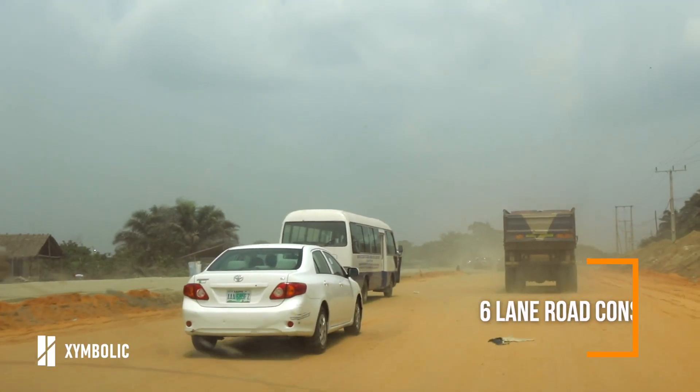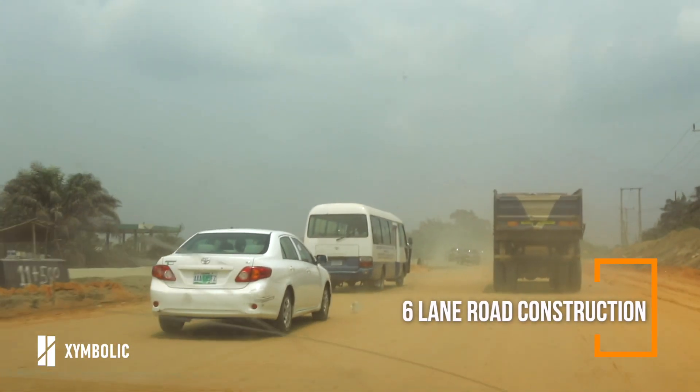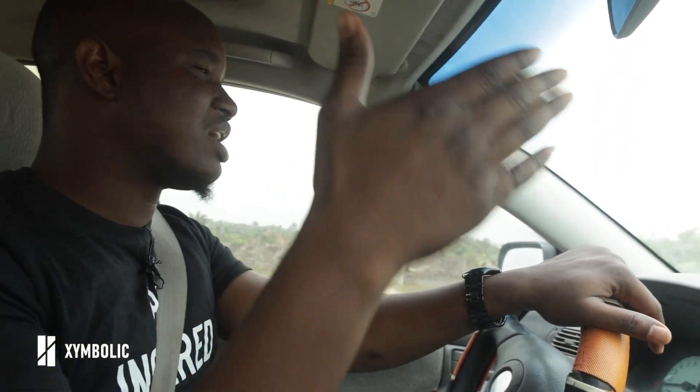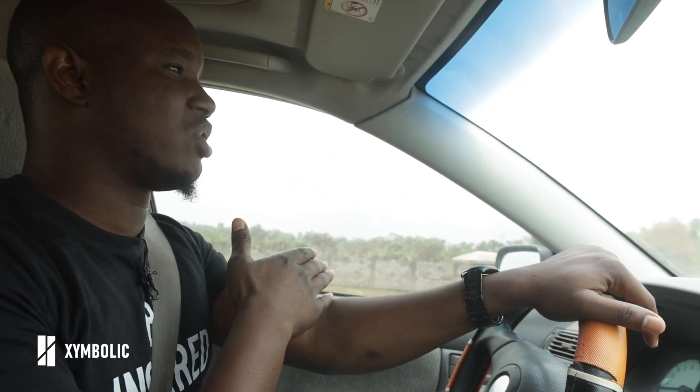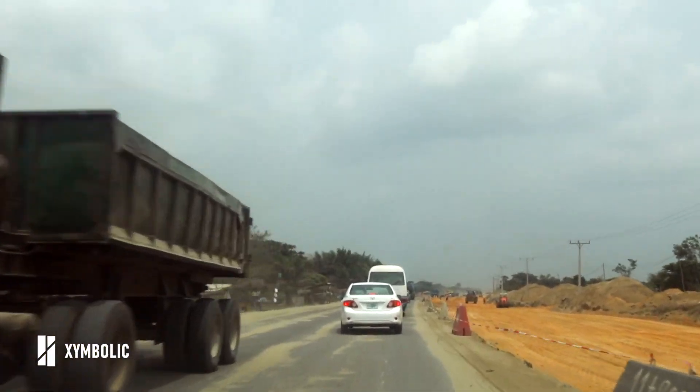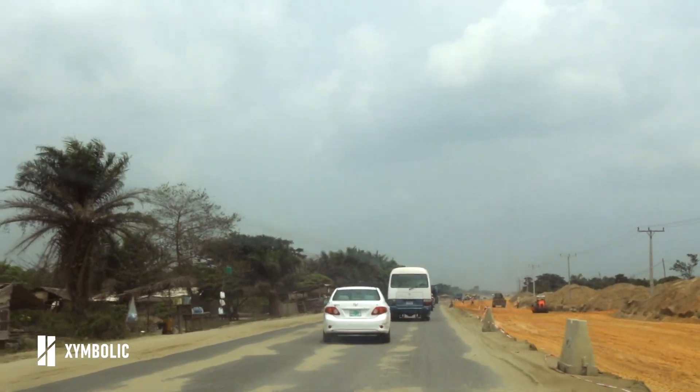In December last year, that was basically about three months ago, I made a video on this road saying that the government had commissioned the contractors to construct this road. It's going to be a six-lane road and the project was slated for 20 months. You can see right now that the construction is currently going on — they have actually started work on the right side of the road. They've been working on this since December, and from what we can see, work has been going on here every day.